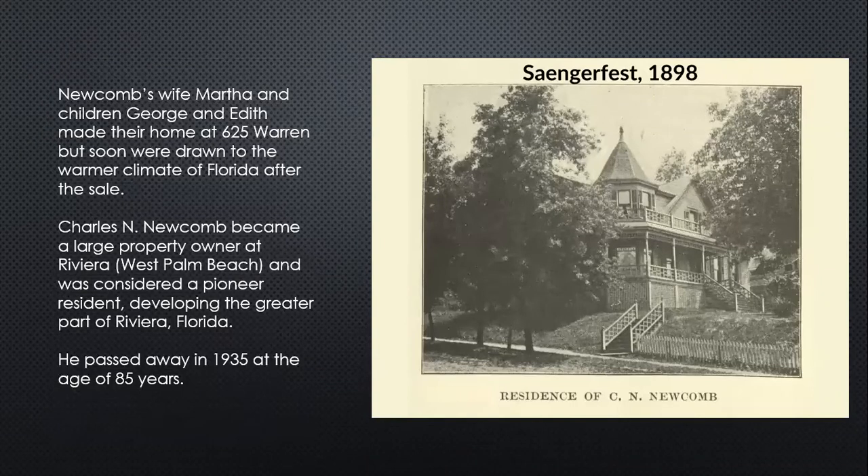This is a picture of his residence in 1898. Newcomb had a wife, Martha, and several children. They made their home at 625 Warren in this home, but they soon were drawn to the warmer climate of Florida. Charles Newcomb became a big developer and property owner in a little place called Riviera, which is near West Palm Beach — a little bit north of Miami. He bought a hotel there, completely renovated it, and turned it into their residence. He continued developing the greater part of Riviera, Florida, and passed away in 1935 at the age of 85. I think he did very well from the royalties on all of his patents.